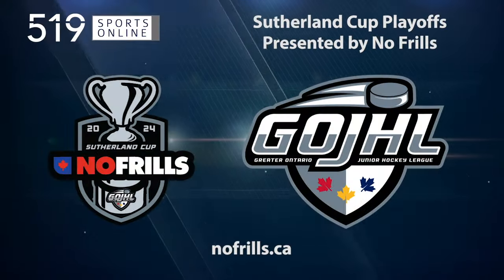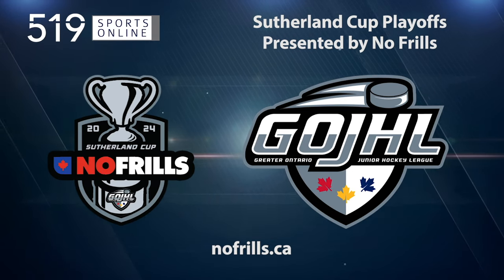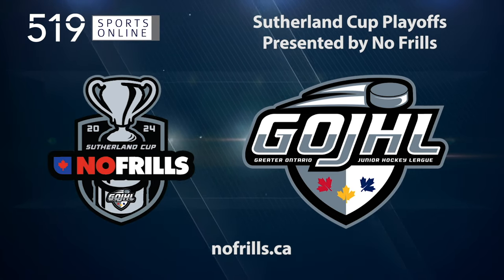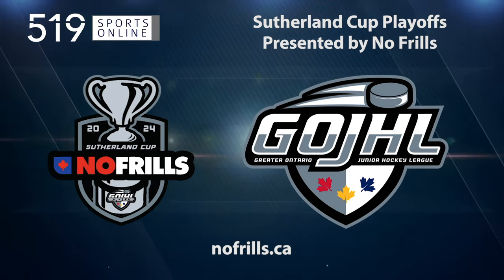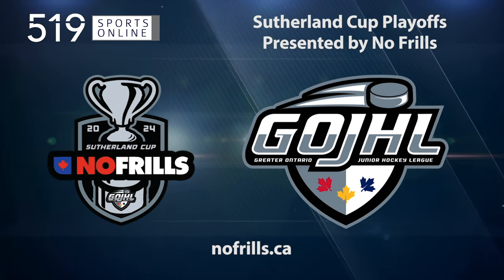519 Sports Online is proud to present the Sutherland Cup Round Robin in partnership with No Frills and the Greater Ontario Junior Hockey League. Drop by your local No Frills location for freshness guaranteed and prices that won't be beat. Also check out nofrills.ca for the latest flyers and deals being offered.